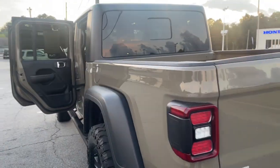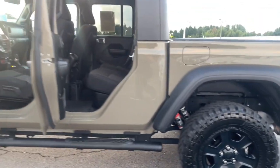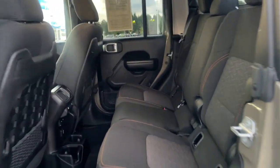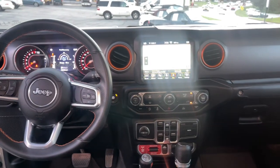The following are some of this vehicle's highlighted options: keyless entry, navigation system, fog lamps, backup camera, four-wheel drive, keyless start, V6 cylinder engine, satellite radio, heated mirrors, and six-speed MT.